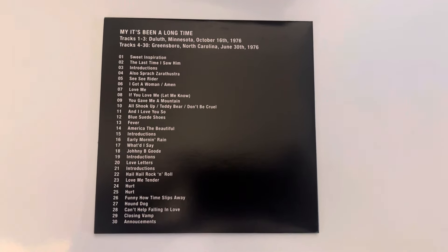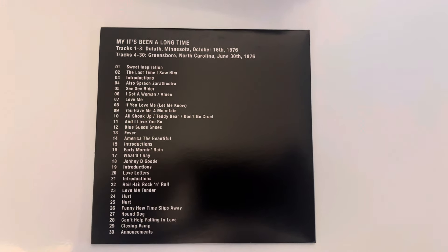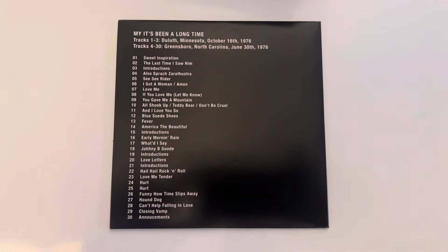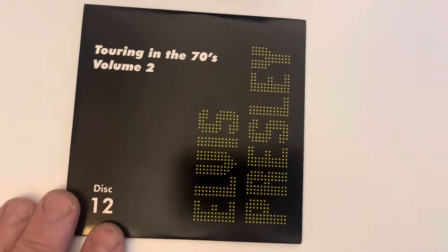Disc eleven is from Greensboro, North Carolina on the 30th of June 1976. I know Elvis gets slated for some of his summer shows, but I quite like this one — it's quite a good show.